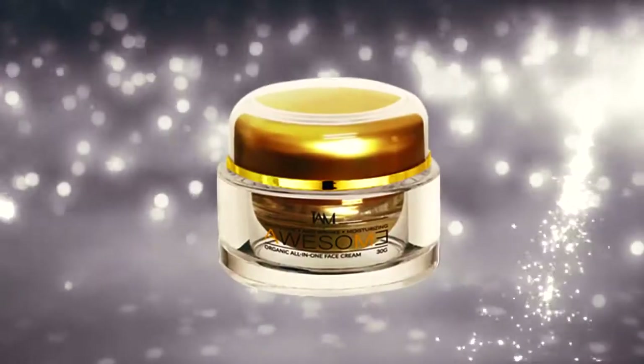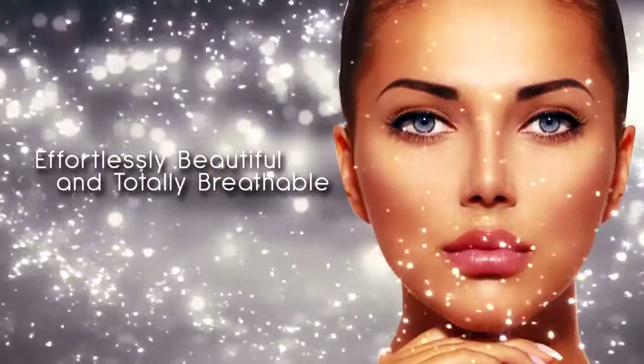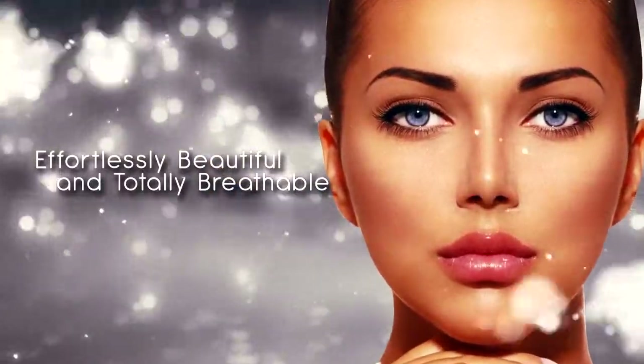Save time and money with Awesome Organic All-in-One Face Cream. Effortlessly beautiful and totally breathable.